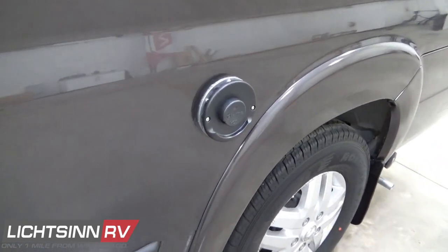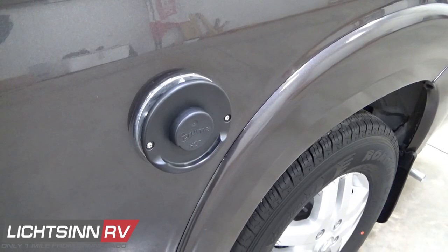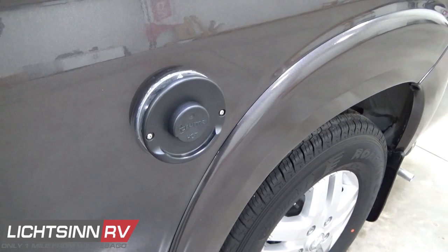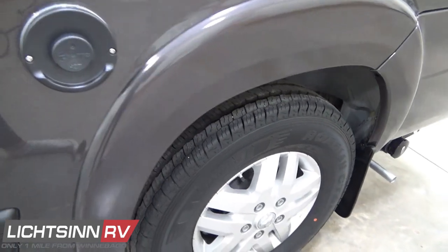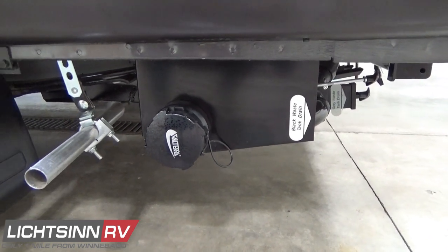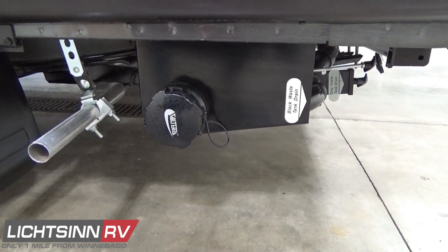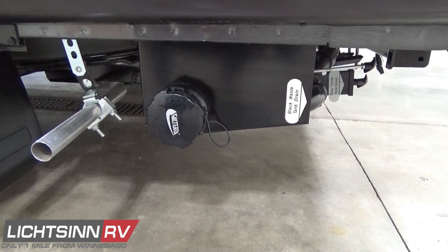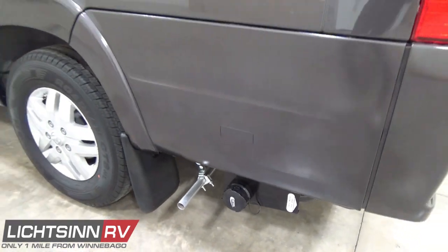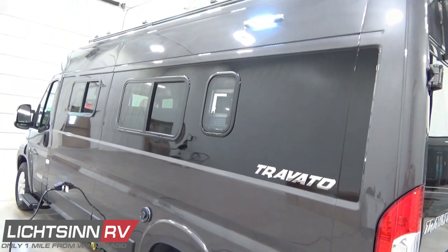You'll see the exhaust for the Truma Combi Eco Comfort Plus — an extremely efficient hydronic heating and primary coach heat system. Stylized aluminum wheels also include tire pressure monitoring inside the new infotainment center. For the water system: you can drain the 12-gallon black tank, irrigate it out with the black tank flush, and then drain the 13-gallon gray tank to clean out your sewer hose. Total fresh water capacity to the coach is 21 gallons.